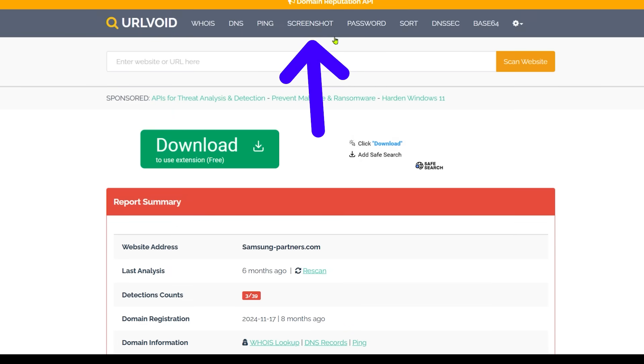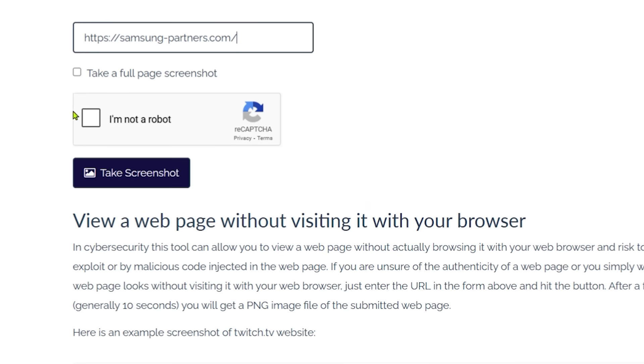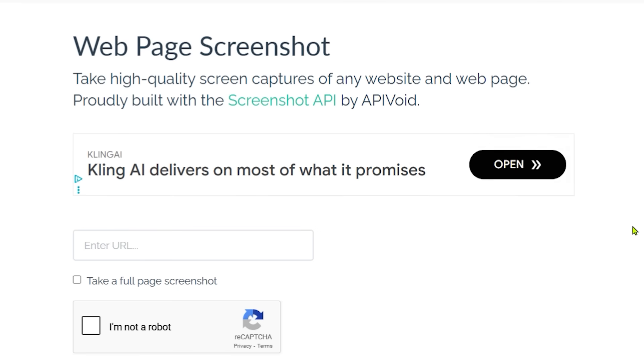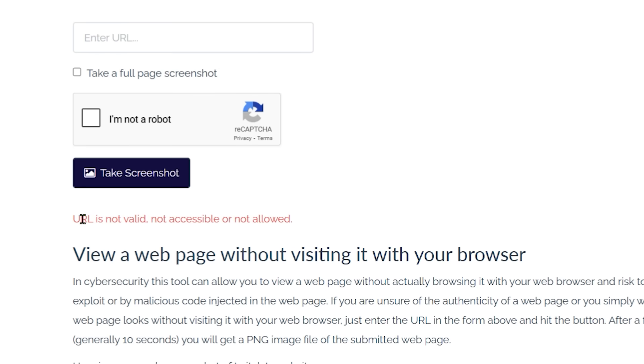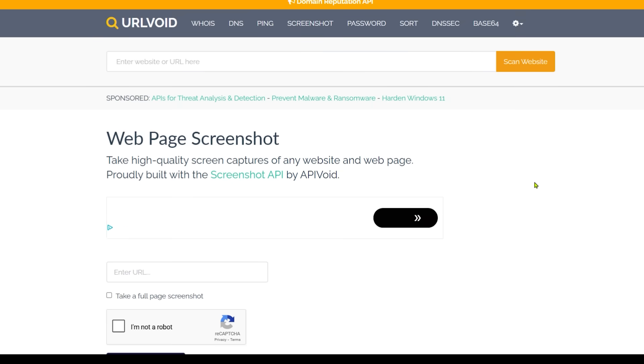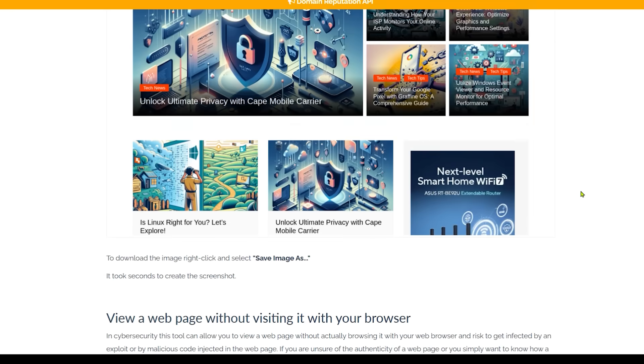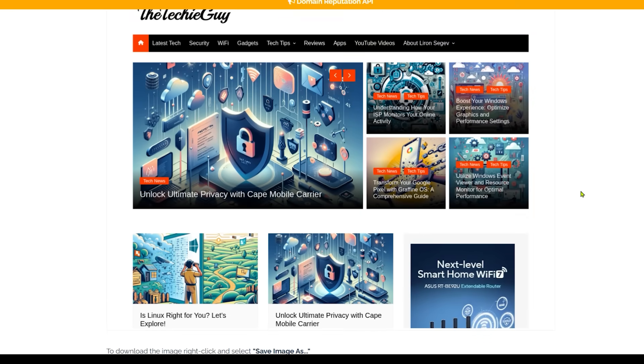Go to the top and click on screenshot. Put in the same URL, confirm you're not a robot, and click 'take screenshot.' If this pops up quickly saying the URL is not valid, not accurate, or not allowed — that's already a huge red flag. Let me show you the difference: here is my personal website, thetechyguy.com. Take a screenshot, let it load, and there is a screenshot of my website. So three indicators telling us whether a link is malicious or not — should you click on it or not.